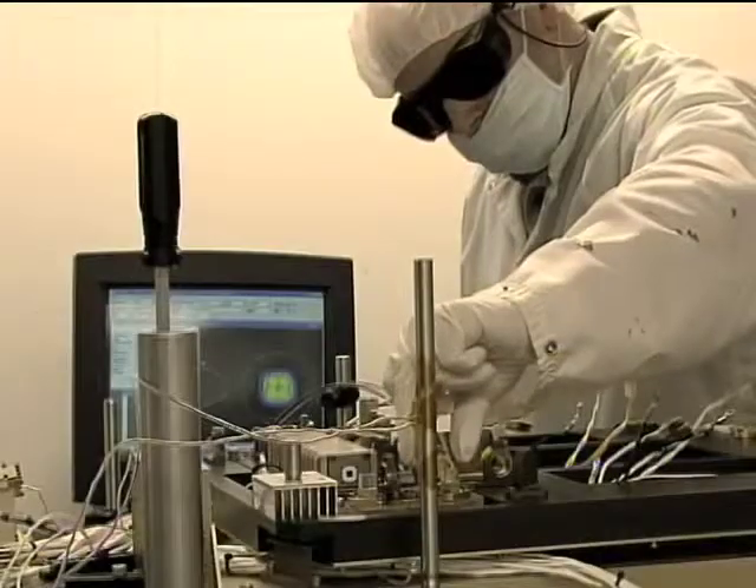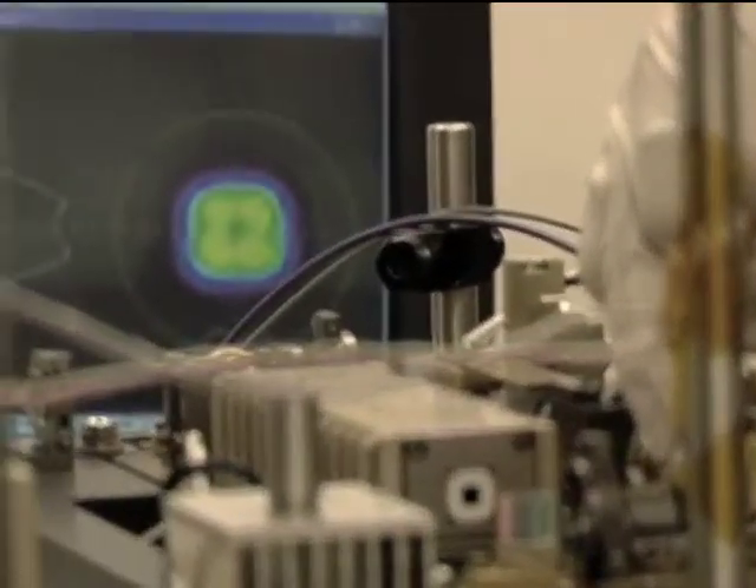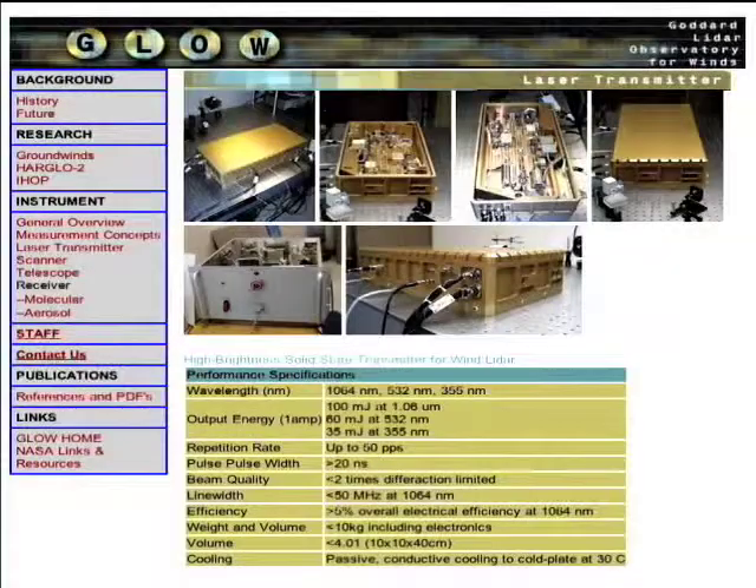Lasers are very sensitive to small misalignments and to changes in temperature. One of the things FiberTech specialized in was building lasers that are more tolerant of temperature extremes and bad environments. One of the SBIR-funded lasers they developed was integrated into the Goddard LiDAR Observatory for Winds, or GLOW program, that measures wind speeds and directions.